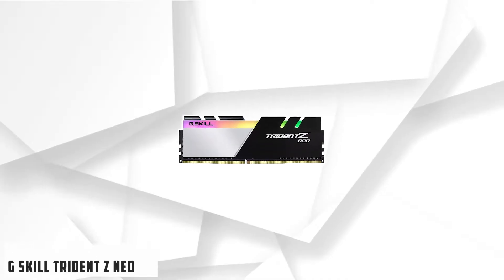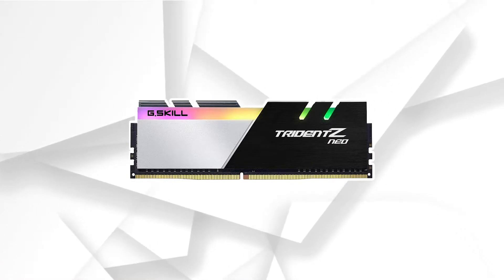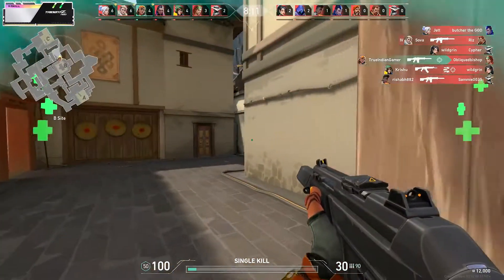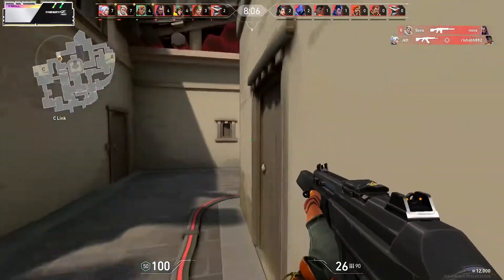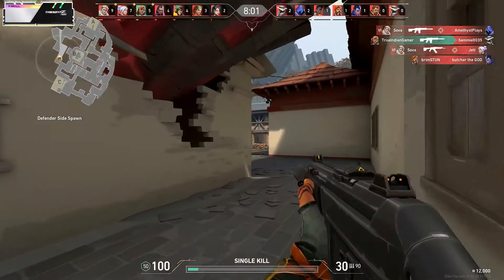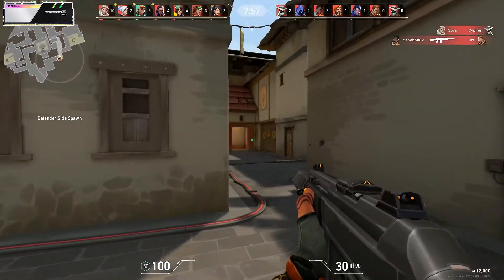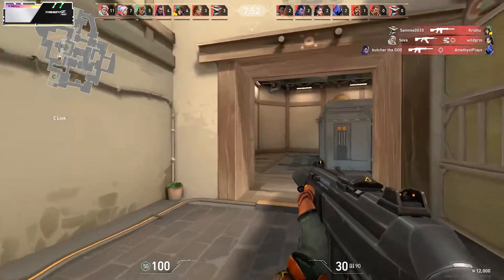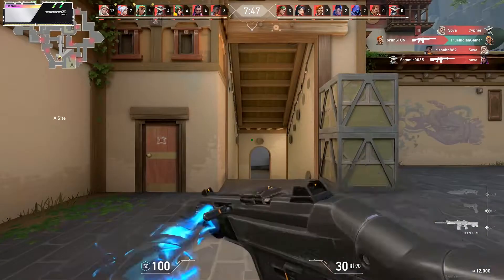At number 2 it's G.Skill Trident Z Neo. G.Skill hit a jackpot with the Trident Z Neo series, as they're some of the best selling RAM kits when it comes to AMD builds. That is why the Trident Z Neo 16GB kit is our recommendation as one of the best RAM for Ryzen 5 5600X options. Performance, as is to be expected from G.Skill, is great. You're looking at a kit that comes with two 8GB sticks for dual channel, and the speed is a rather nice 3600MHz. You're also looking at a CAS latency of 16-19-19-39, which is pretty good.